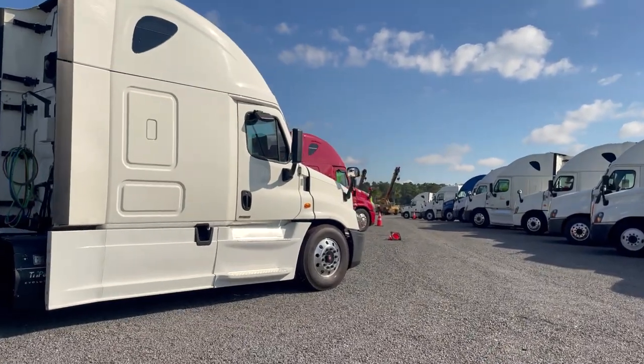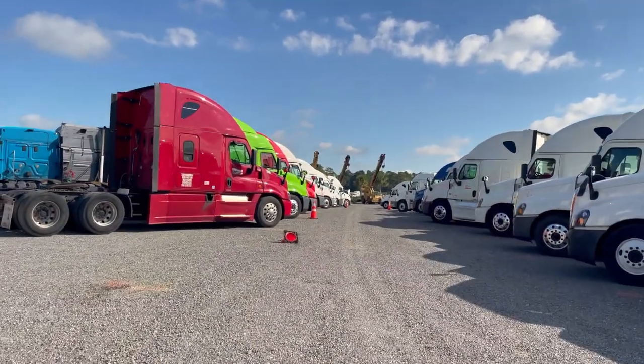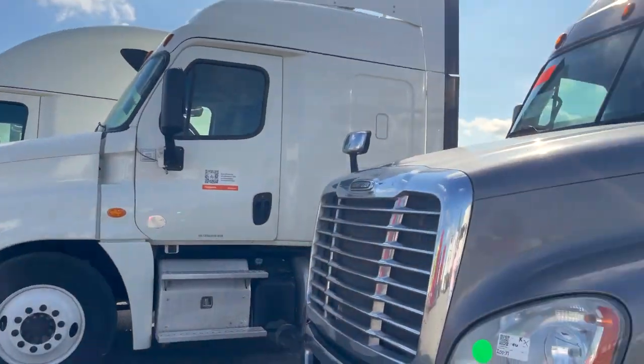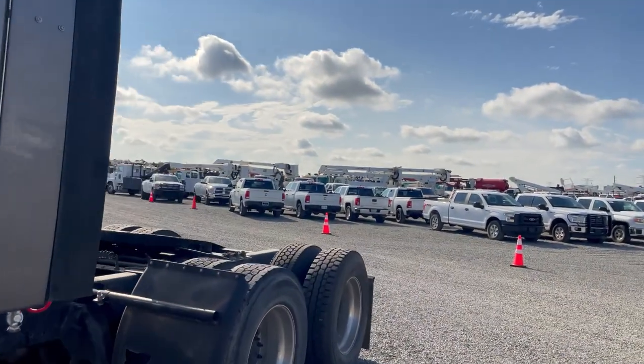Most of these trucks are going to have three, four, five, six, seven hundred thousand miles on them. And of course, it's going to need a little bit of work. So pretty much the warranties are out. I'm going to stop the video here and take you inside a few pieces and go from there.